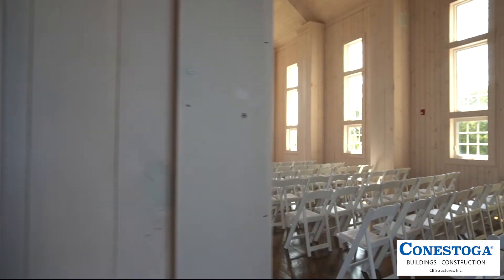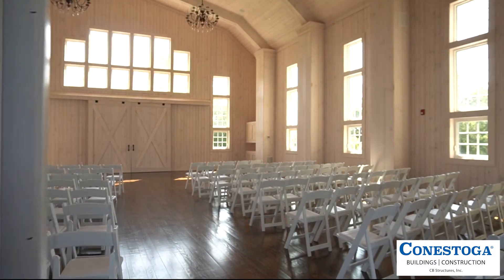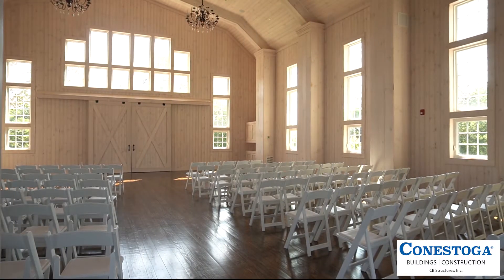In its short existence, over 100 brides have already said 'I do' at Rosewood Farms. And with views like this, it's not hard to believe.